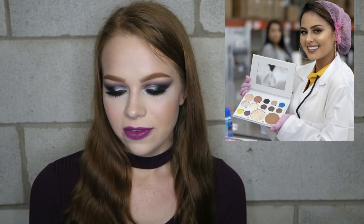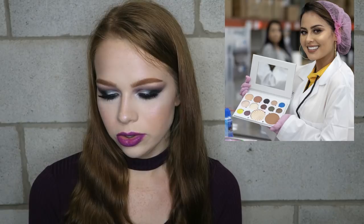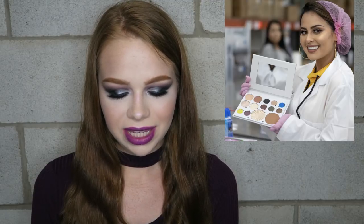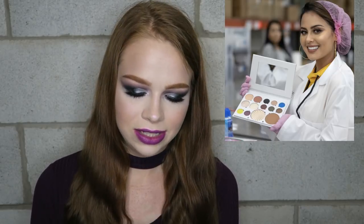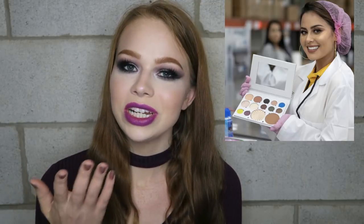From Ofra Cosmetics, they revealed their Tropical Punch palette, and it is literally all neutrals with just a tiny pop of blue and a tiny pop of yellow — that is not Tropical Punch, that's more like a tropical flick. These palettes are normally around $70, and while I do like their highlighter formula, I just don't need it. I also don't know if this is a collab with Kristen Dominique or if she's just featured, but I just want to know who named it Tropical Punch.